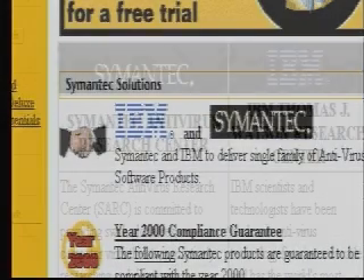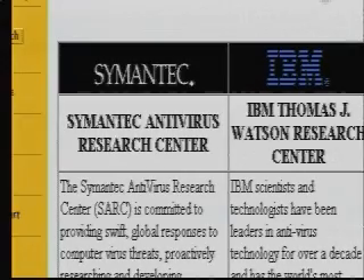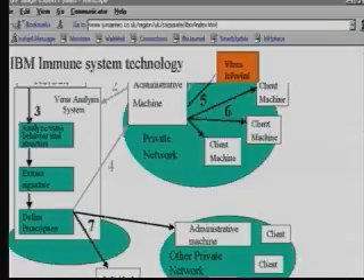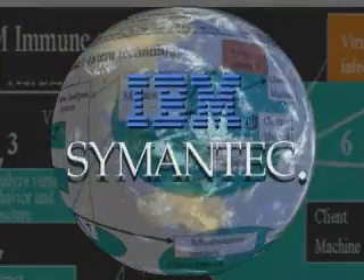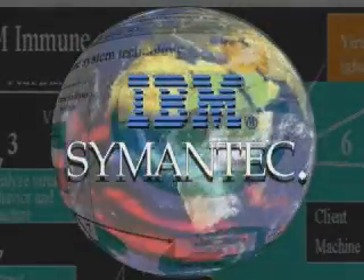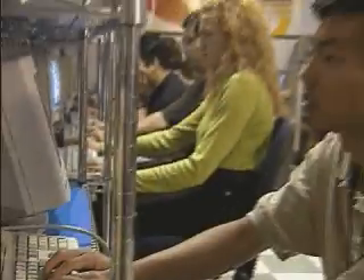Looking toward the future, SARC is currently working together with IBM's Thomas Watson Research Center to create the digital immune system. Much like the human immune system, the digital immune system will help protect a linked network of computers around the world from new viruses, and do it in just minutes. The Symantec Antivirus Research Center provides the world's best antivirus research for the world's best antivirus software, and you.